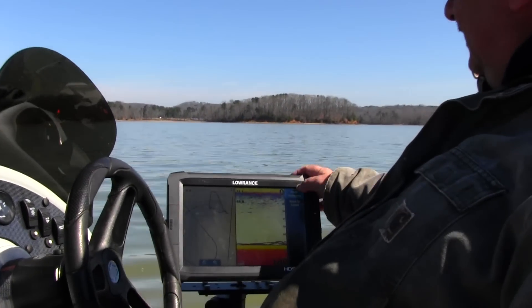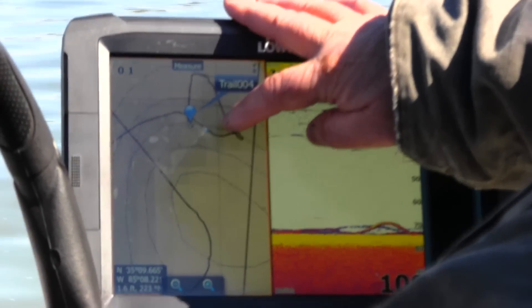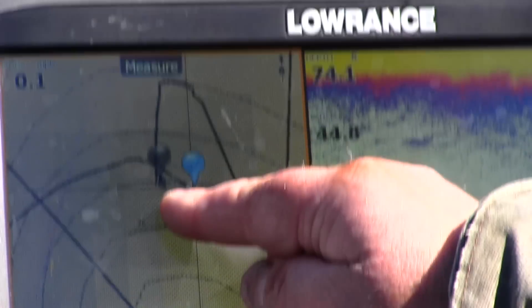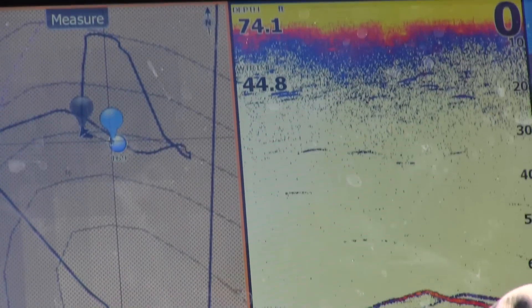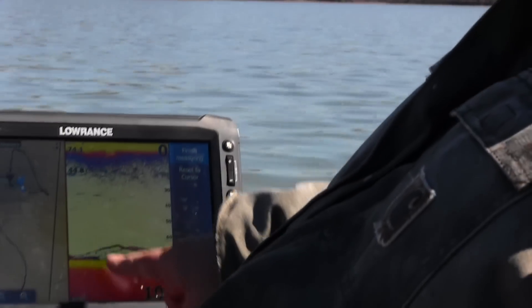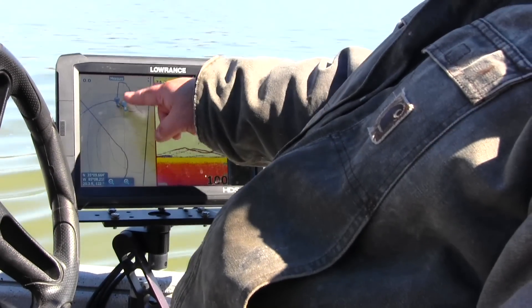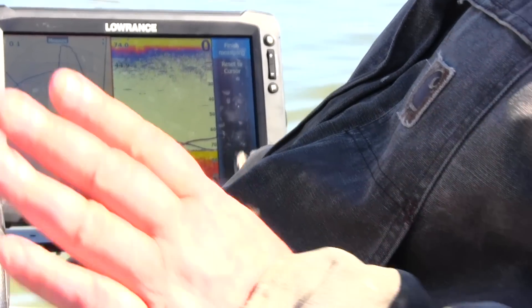These fish finders have measuring tools on them — they'll measure from one spot to the next. It says we're just about 20 foot away from where we intended to be, so we need to get over about 20 more foot. But the fish are still just moving right in and out — you can see them right now coming in on the screen.